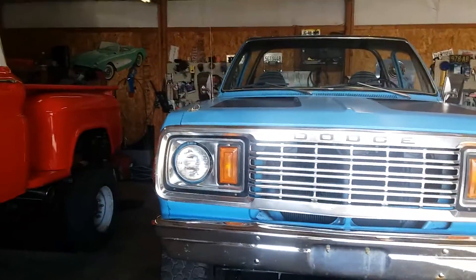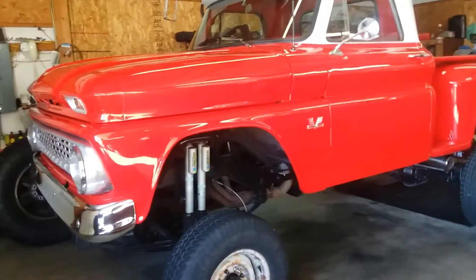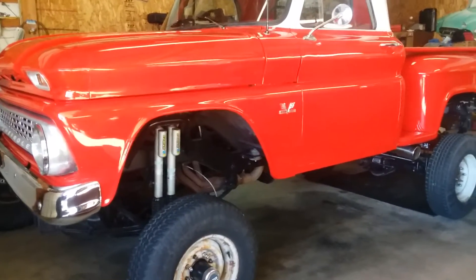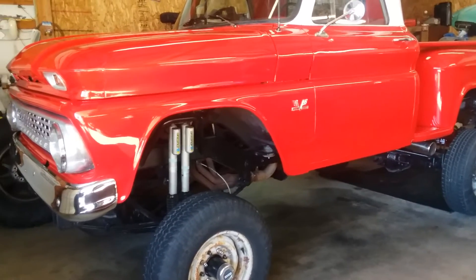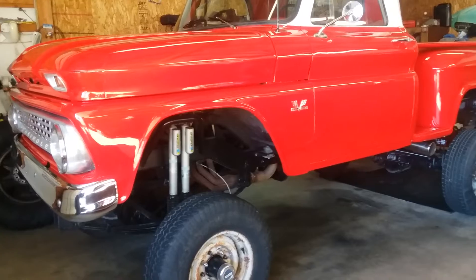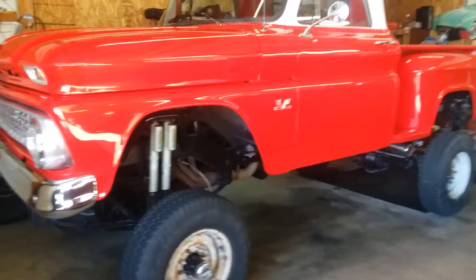Ram Charger I believe is sold, and this is coming soon and it's gonna be awesome — 66, 502 ramjet motor. Complete hand-fabricated chassis, it's got Ton axles under it.